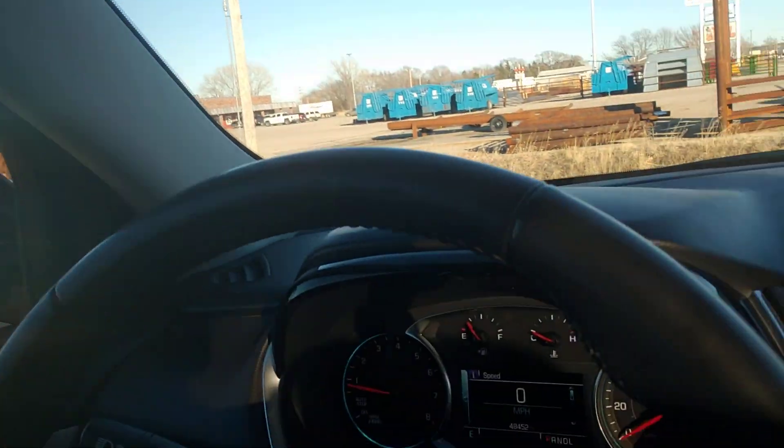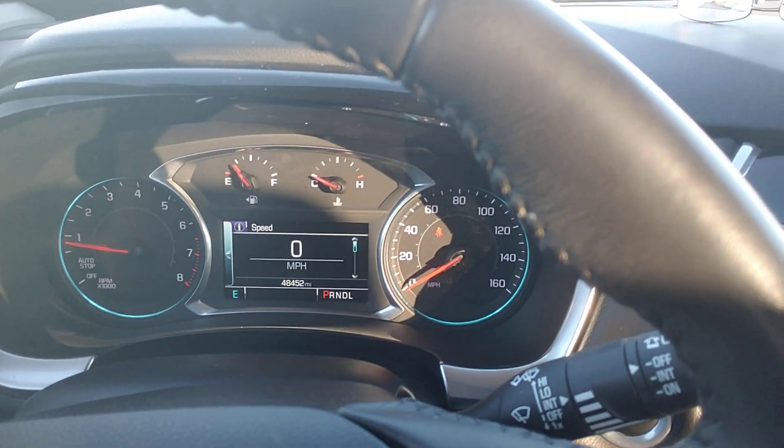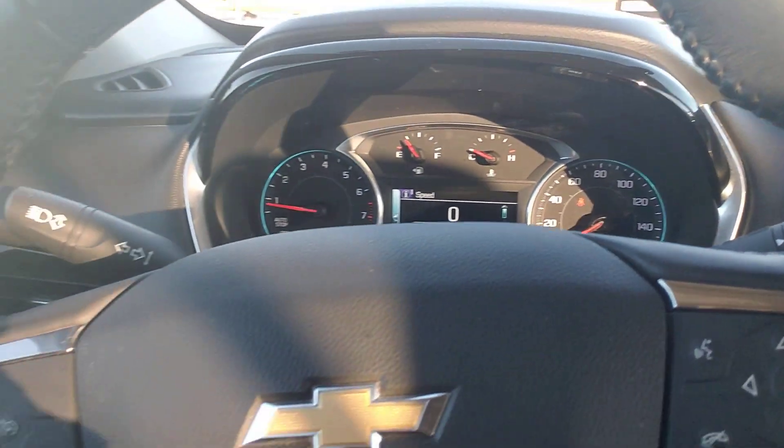A couple down in Clay County had this. The two captain seats in the back were for their mothers to ride in. The third row seat — they said they've hardly ever had anybody sit in that third row. Now you look at this: 48,452 miles on the odometer right now.